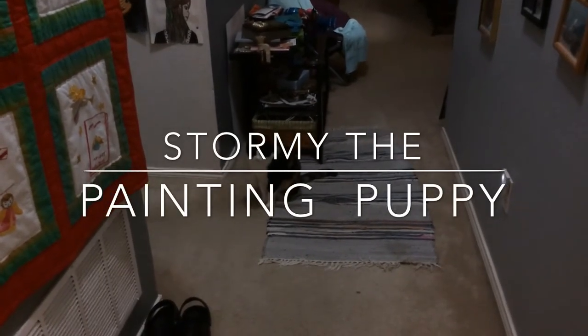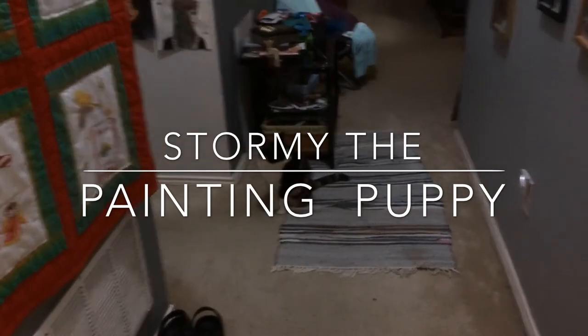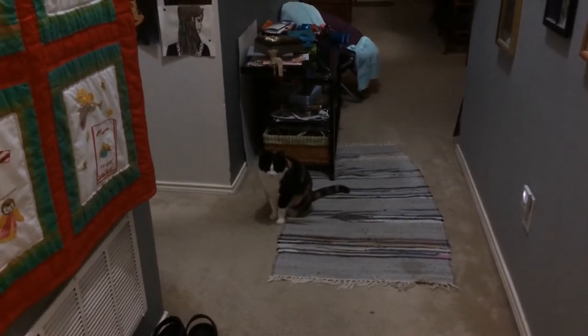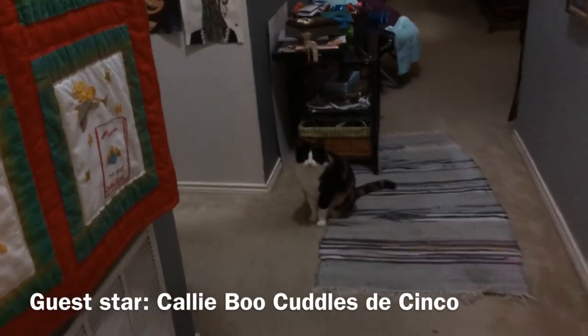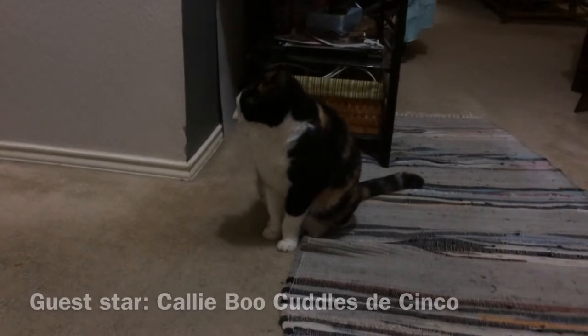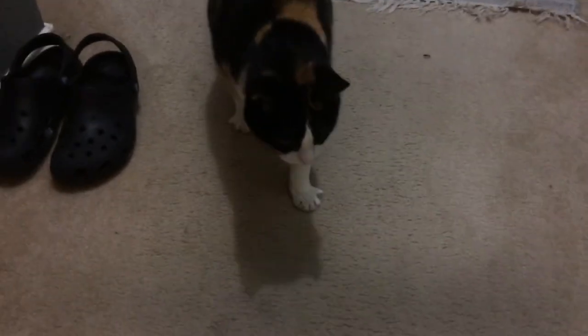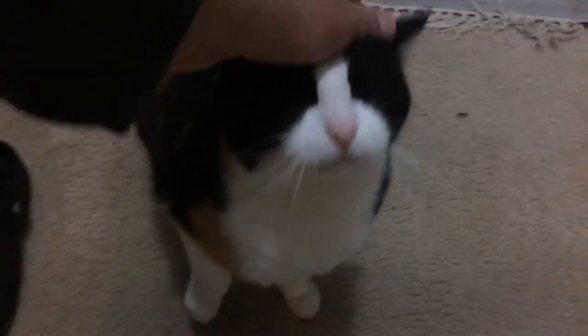There's Callie Boo Cuddles De Cinco, also known as the Brat Cat. And yeah, I'm talking to you about you. She's gotten so fat in her middle age. She's getting lazy. And she still has a shoe fetish. She still loves tuna. That girl loves tuna.